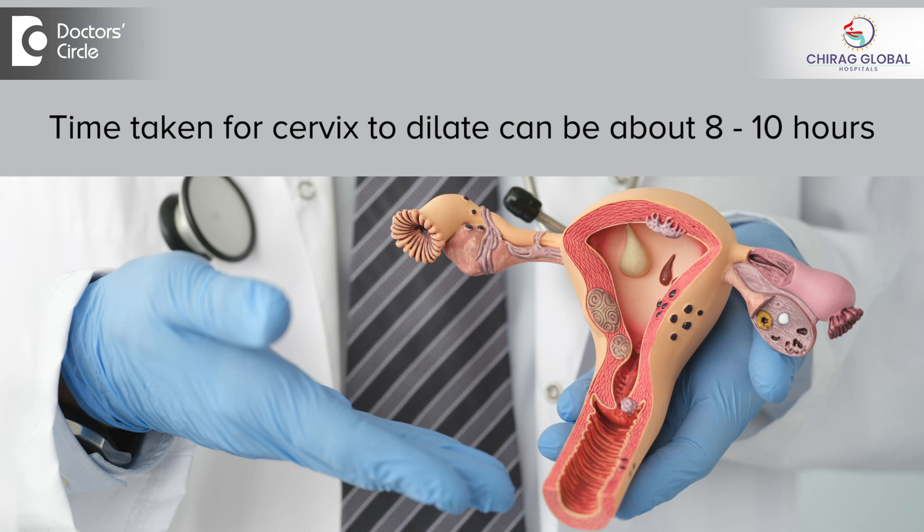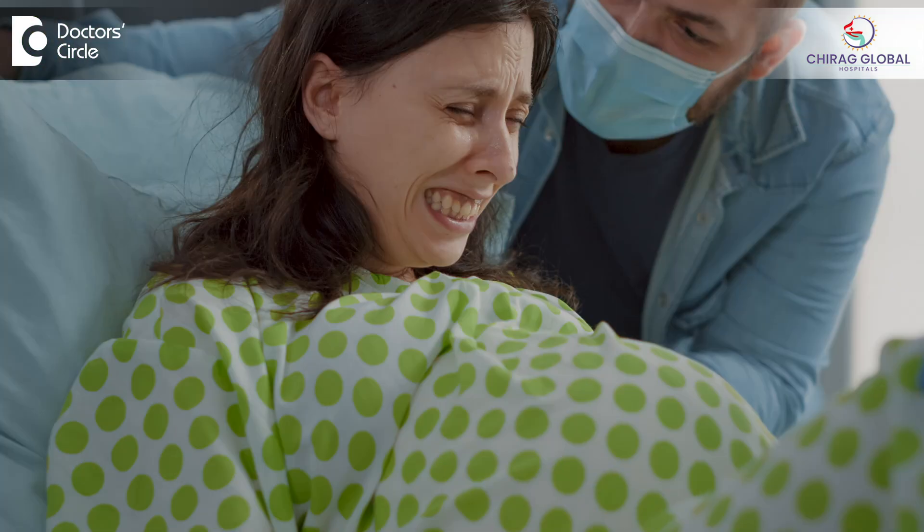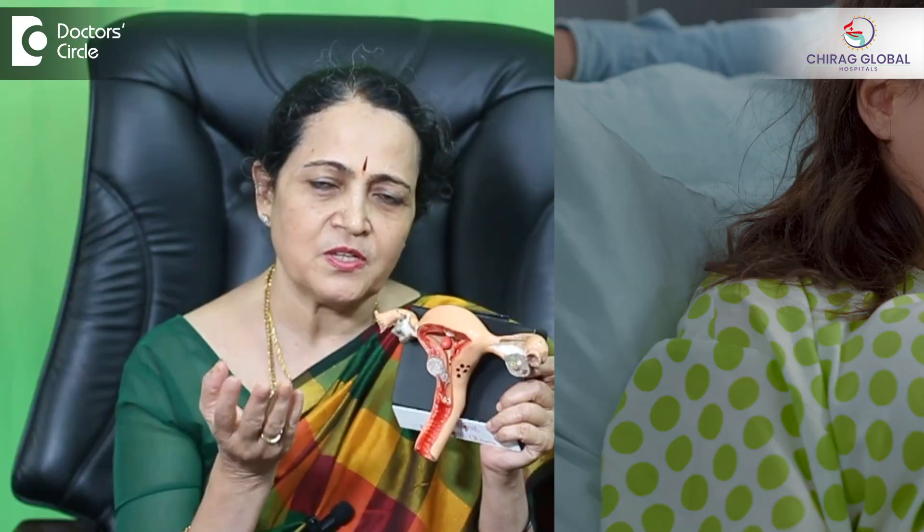It takes about 8 to 10 hours for the cervix to dilate from 1 cm to 10 cm, and it depends on many other factors. Sometimes we can wait longer when other things are safe — the condition of the baby and the mother. In olden days, when we were learning about labor, we were told that labor should never see two sunrises, meaning we should not wait for more than one day in labor, because that will cause problems for both the baby and the mother.